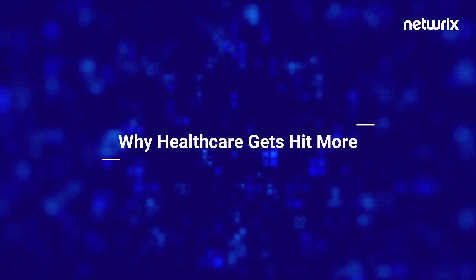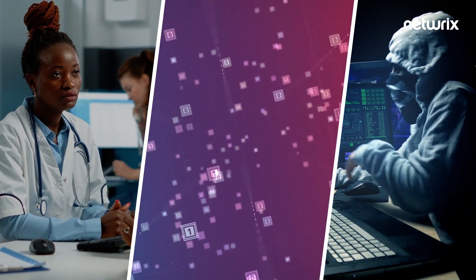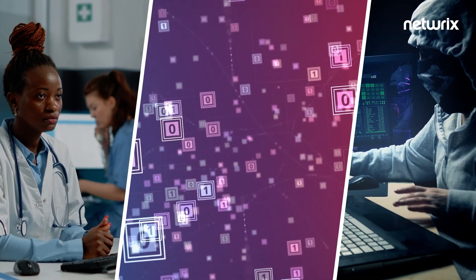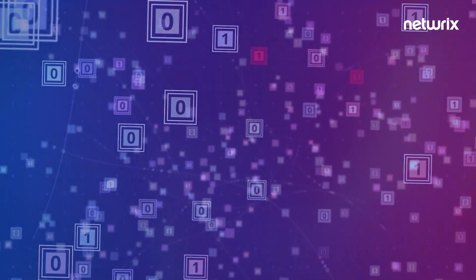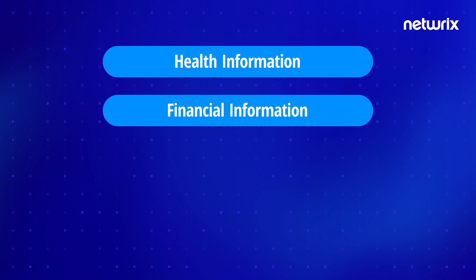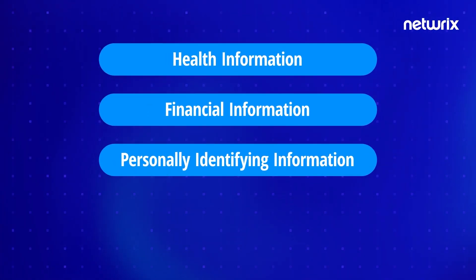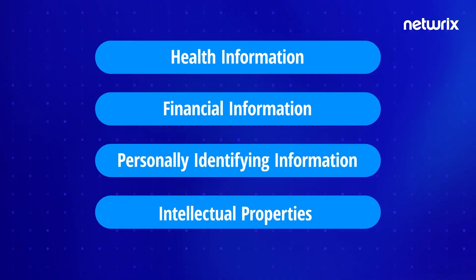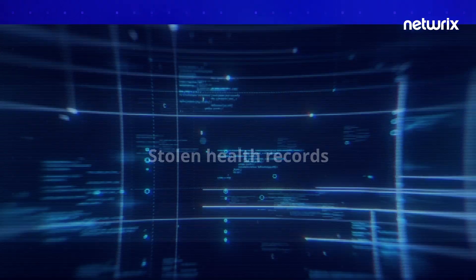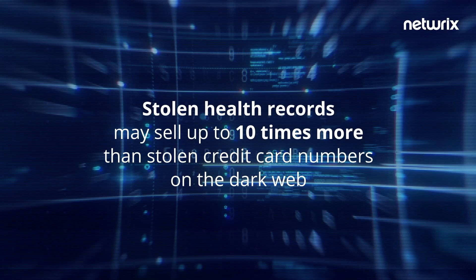Healthcare organizations are particularly vulnerable and targeted by cyber attacks because they possess so much information of high monetary and intelligence value to cyber thieves and nation-state actors. The targeted data includes patients' protected health information, financial information like credit card and bank account numbers, personally identifying information such as social security numbers, and intellectual properties related to medical research and innovation. Stolen health records may sell up to ten times more than stolen credit card numbers on the dark web.